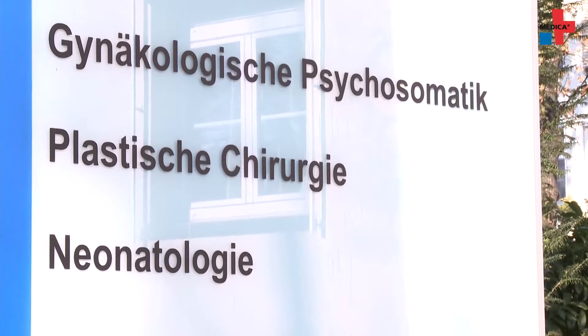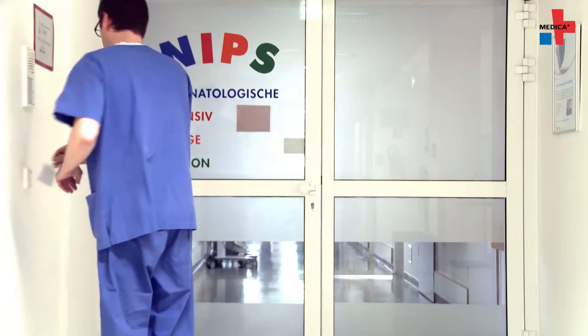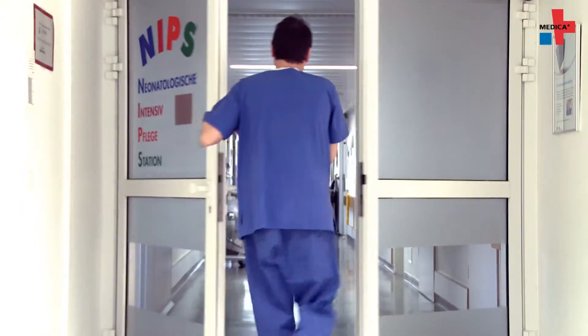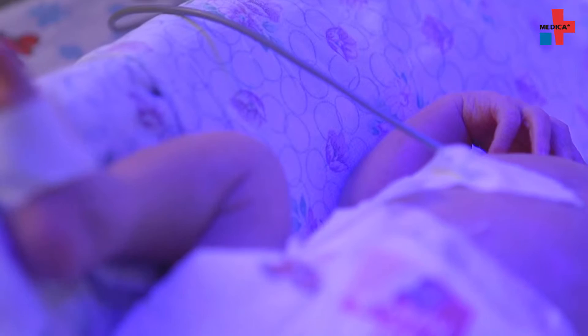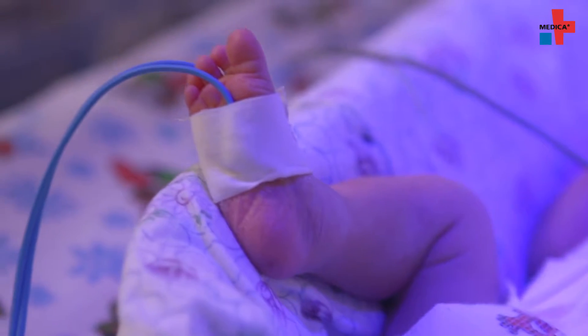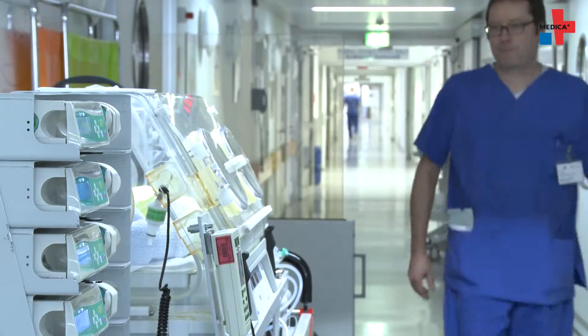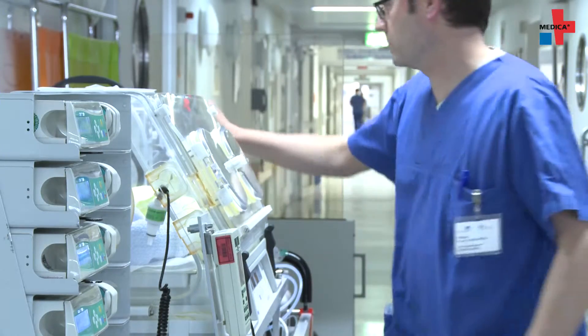According to the World Health Statistics, 68,000 premature infants in Europe die each year. Today, the odds of extremely preterm babies being born are ever-increasing. The primary reason for this is that quality of care has become an essential factor. The decline in mortalities for many years can be attributed to the advancements in medical technology.